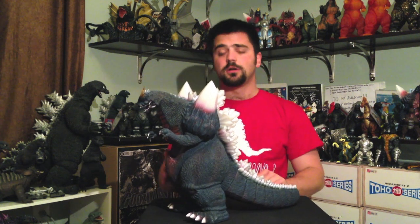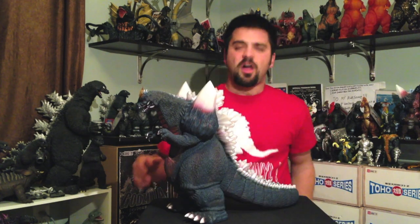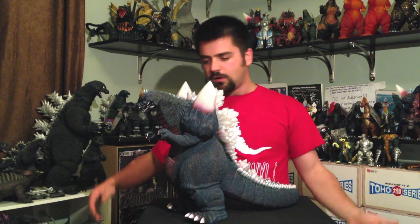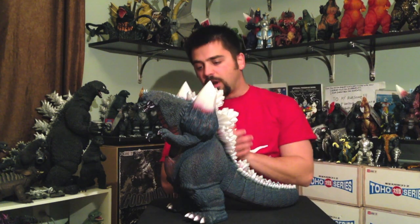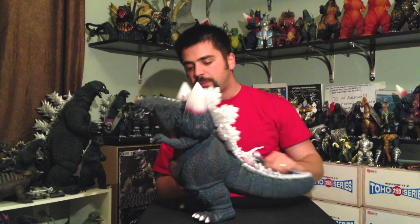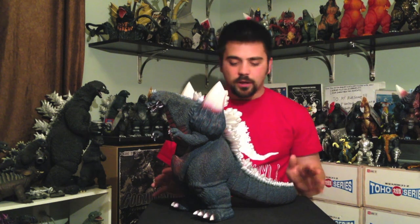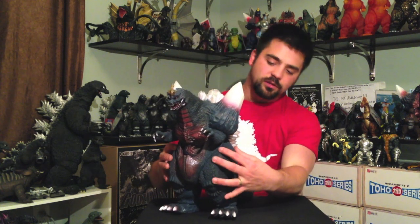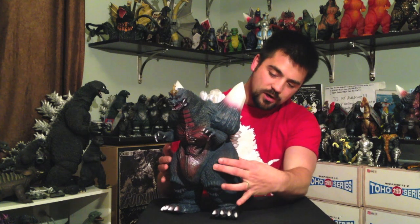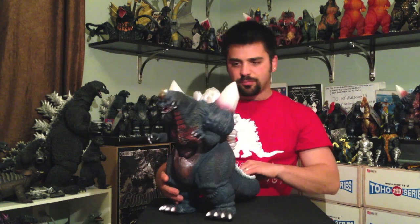One thing we all talked about when this was first announced a couple months ago is the thighs right here — thunder thighs Zilla. They look big. Was it like that in the film? Looked a little bit smaller. His thighs are almost going right up to his armpit. But it doesn't really bother me too much, cause Space Godzilla was a chunky drawers. If they were going to be suit-accurate, maybe they could have brought the thigh area down a little and shrunk the upper thigh — it would have brought things together a little bit better. Not a big deal.